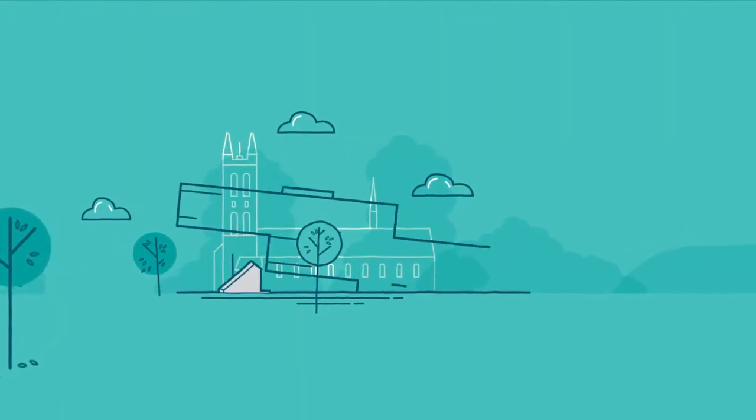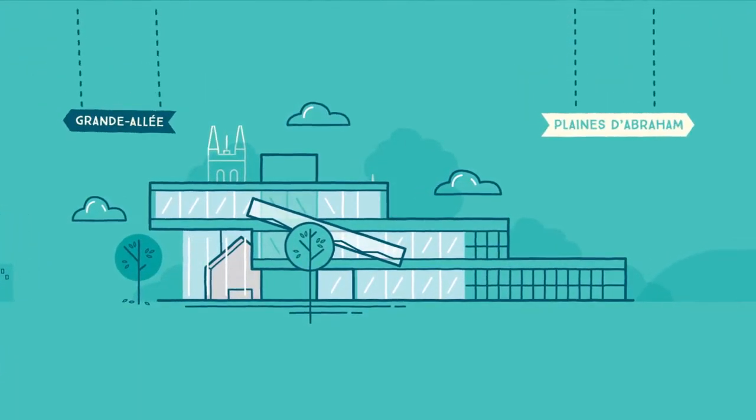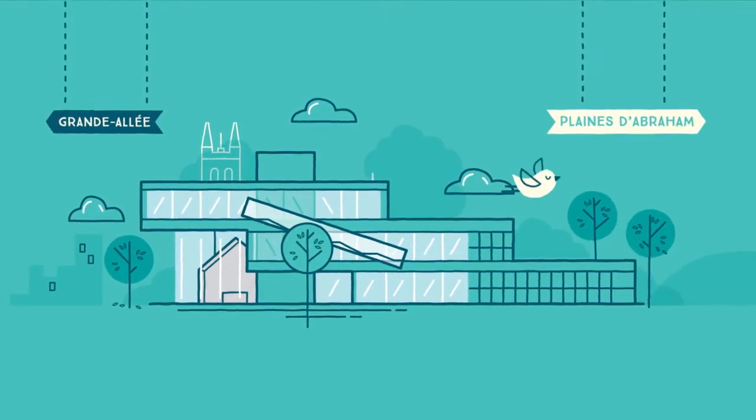The Musée Nationale des Beaux-Arts du Québec is expanding with the new Pierre-Lessand Pavilion, which takes the form of three large volumes between the Plains of Abraham and the Grande Allée, where art mingles with the city and nature.